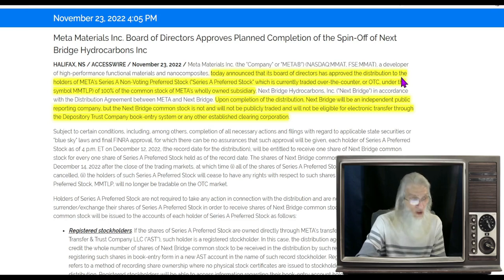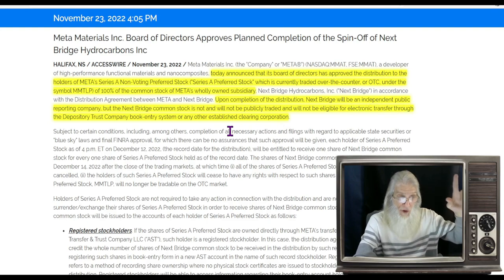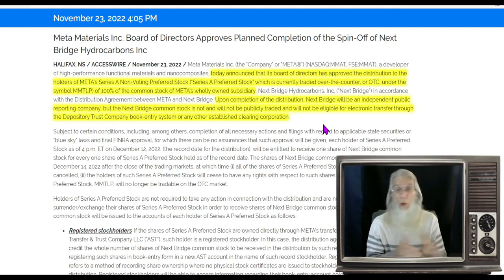The announcement: the board of directors has approved the distribution to holders of Meta Series A preferred stock of 100% of the common stock of Meta's wholly owned subsidiary, Next Bridge Hydrocarbons. Upon completion of the distribution, Next Bridge will be an independent public reporting company. However, the Next Bridge common stock is not and will not be publicly traded and will not be eligible for electronic transfer to accounts by any system. Basically, they're giving you a dividend — for every share you hold of MMTLP when it goes off the market, you get shares in Next Bridge Hydrocarbons. But you cannot sell them; there's nobody to buy them.